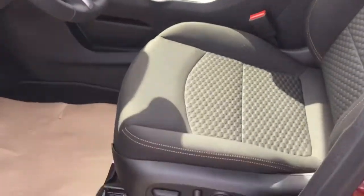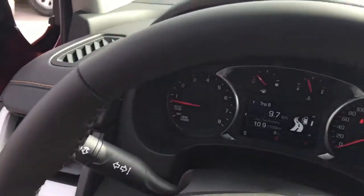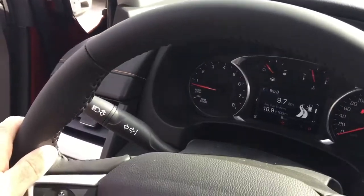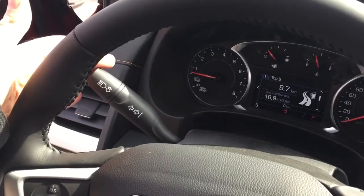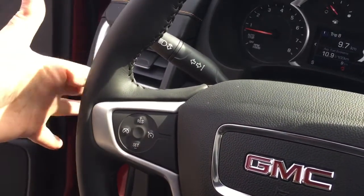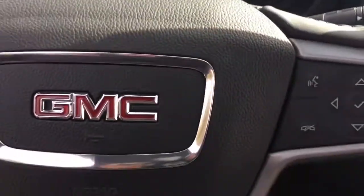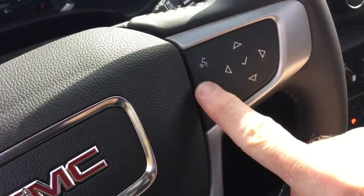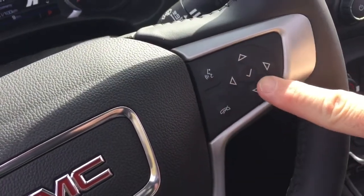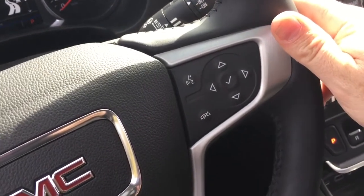We're going to start over here on the driver's side. You've got the power driver adjustable seat with lumbar supports, a nice leather-wrapped steering wheel, headlights and turn signals, cruise control on the left. And you're also going to find some toggles back there to save and scroll through some favorite radio stations. The right-hand side has your hands-free calling and voice command, driver information center menu.